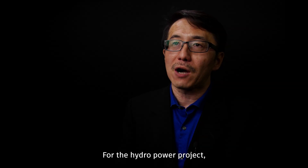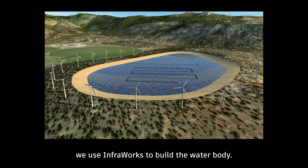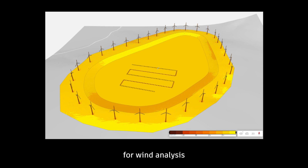For the hydropower project, we use InfraWorks to build the water body. We model wind turbines and solar panels, then bring those models into Forma for wind analysis and for solar energy analysis.